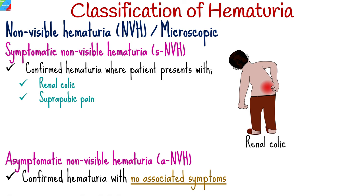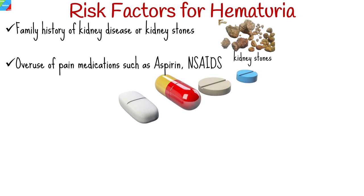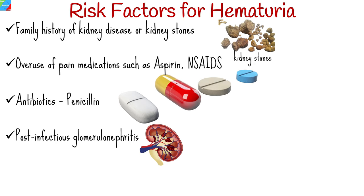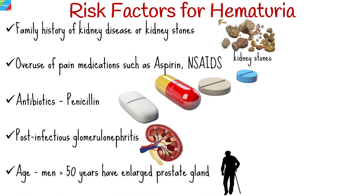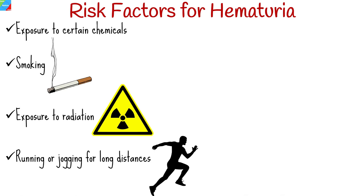Besides existing diseases known to cause hematuria, the following may increase a person's chances of having blood in their urine: family history of kidney disease or kidney stones; overuse of pain medications such as aspirin and non-steroidal anti-inflammatory pain relievers; antibiotics like penicillin; post-infectious glomerulonephritis, which is kidney inflammation after a viral or bacterial infection; age, as many men older than 50 have occasional hematuria due to an enlarged prostate; exposure to certain chemicals; smoking; exposure to radiation; and running or jogging for long distances.